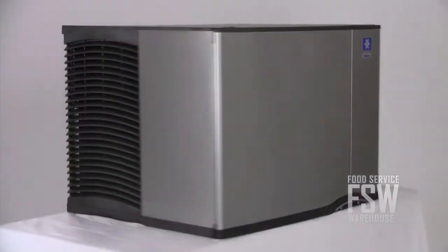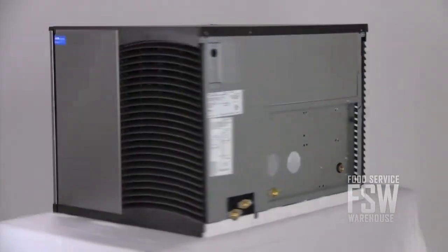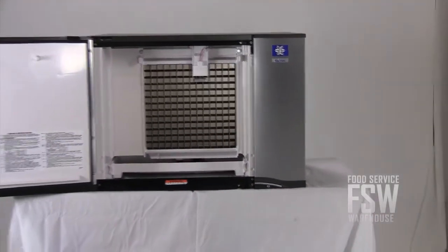This 30 inch wide ice maker has a stainless steel finish and rounded corners which make it less hazardous in a busy kitchen. The hinging door on the front lets operators access the cleaning and power controls for routine maintenance.